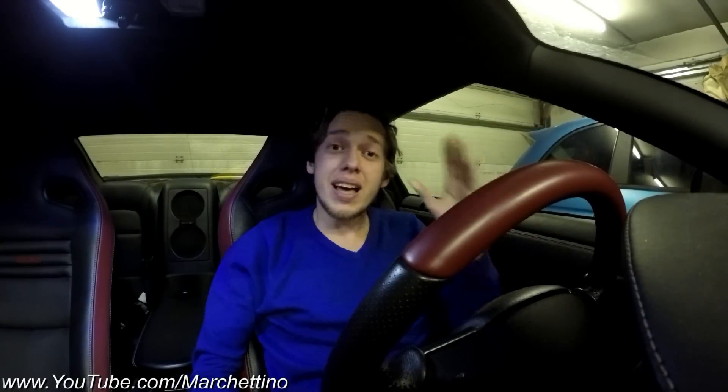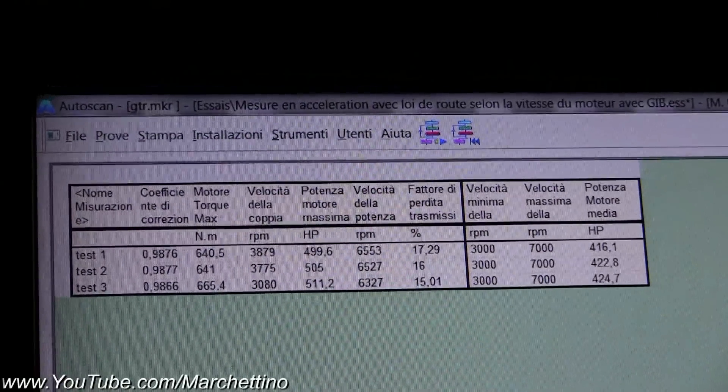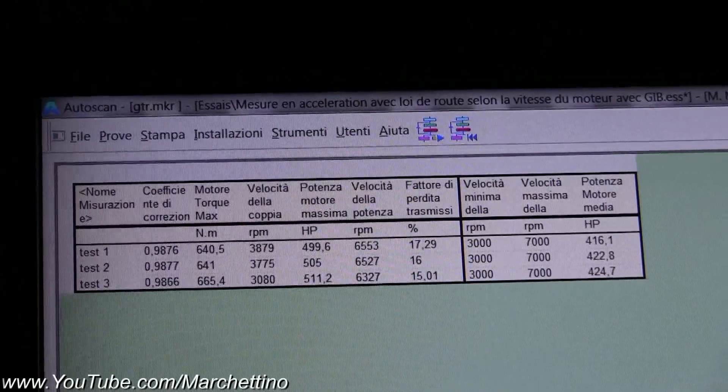So guys, did we finally make it? Well, let's say in part — the torque this time was 665Nm, which is even more than what Nissan claims, but the power was 511hp, which is still not the 550 Japanese horses that Nissan claims.